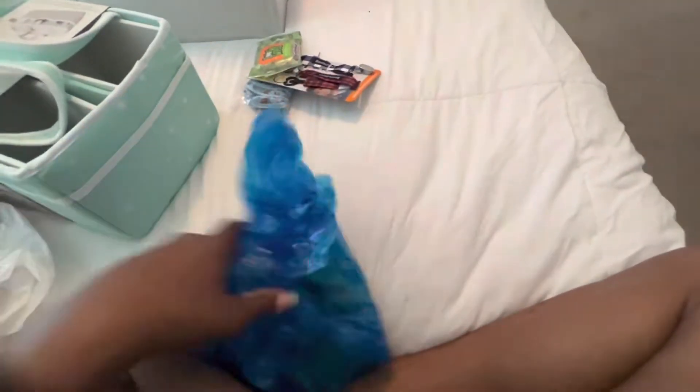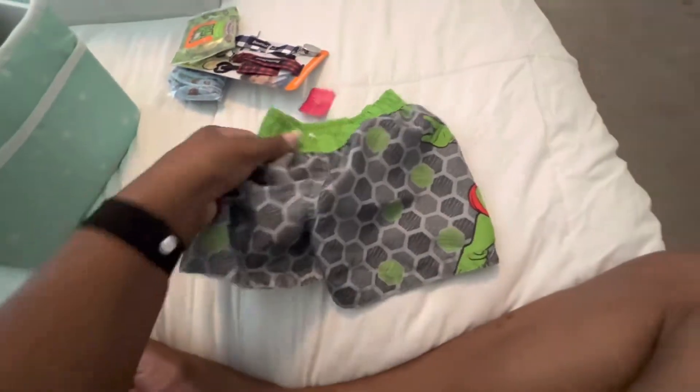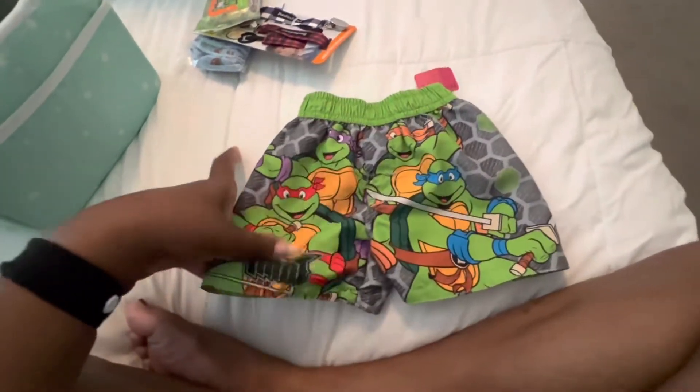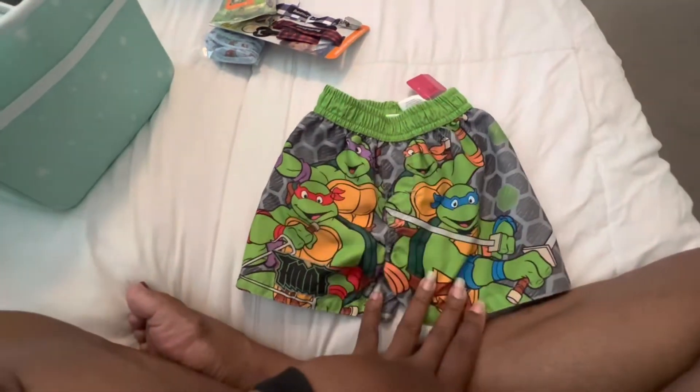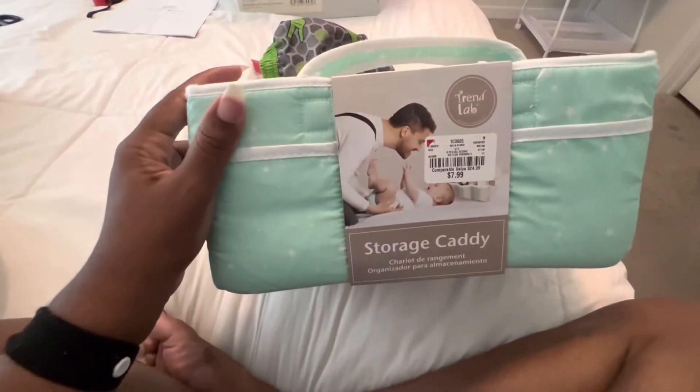We stopped by the consignment shop — I think it was Once Upon a Child or Moon Baby in Fleming Island — and we found these cute little ninja turtle shorts. Kyle is obsessed with ninja turtles, so on his day off he likes to go to the consignment shop and find anything ninja turtle related.